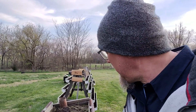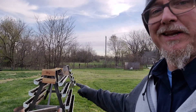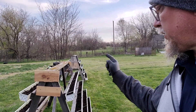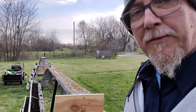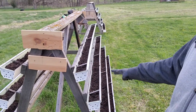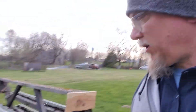Hey, how y'all doing? It's your old buddy farmer Fletch here. Today I'm getting these A-frame rain gutters ready for planting. These were built by my wife's grandpa for her grandma, and they didn't have much luck with them, so I bought them. You can see there's a cubic foot of soil on each side.